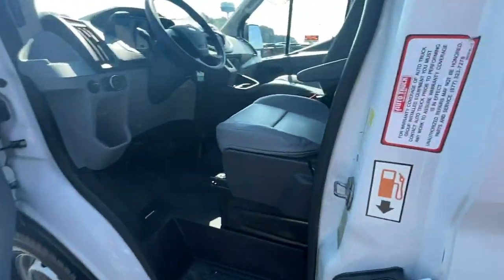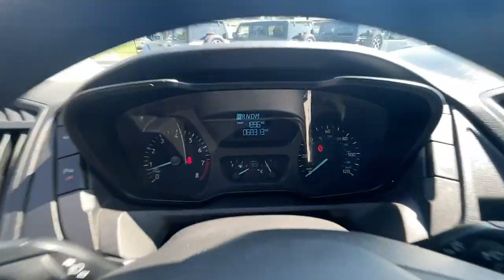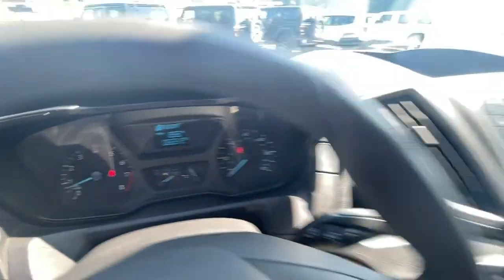Electronic stability control, power windows, bucket seats, AM-FM stereo, four-wheel disc brakes, power steering.